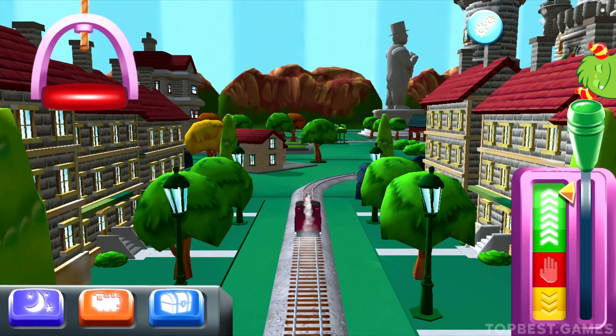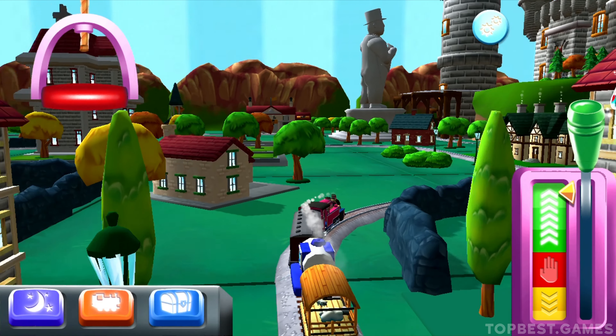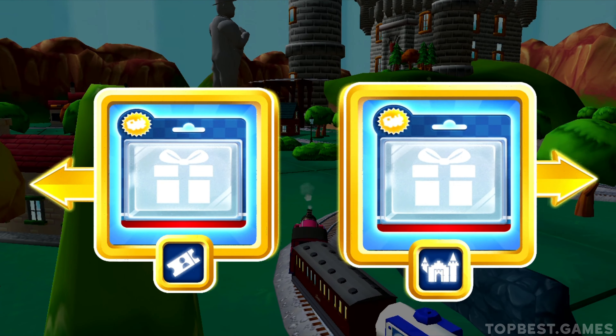Where should we go next? The haunted castle is just ahead! Right leads to the haunted castle — the haunted castle is just ahead!